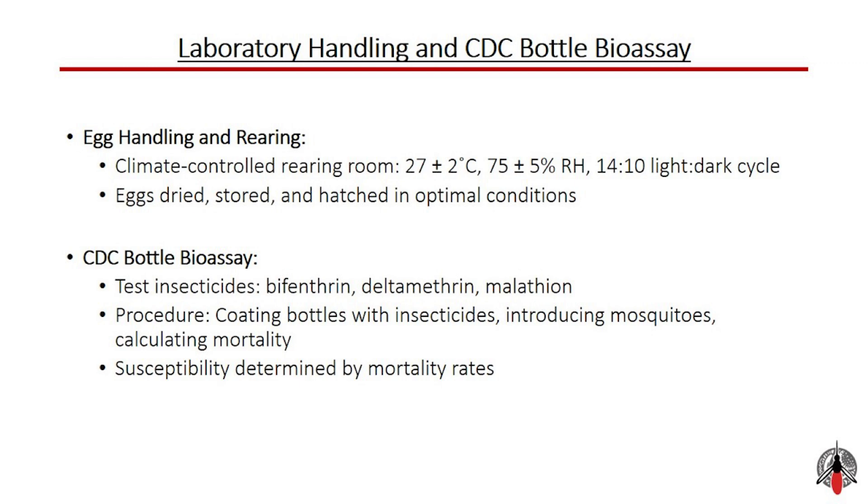For our CDC bottle bioassay, to assess insecticide susceptibility, we used the CDC bottle bioassay. This involved coating glass bottles with specific insecticides: bifenthrin, deltamethrin, and malathion. Mosquitoes were introduced into these coated bottles, and their mortality rates were observed and recorded. The mortality rates allowed us to determine the susceptibility of the mosquito populations to these insecticides.